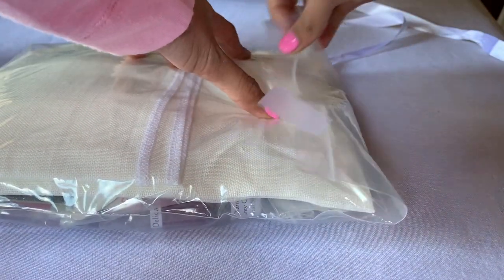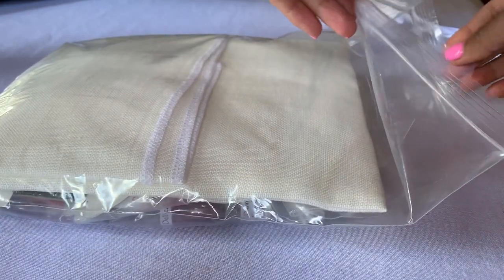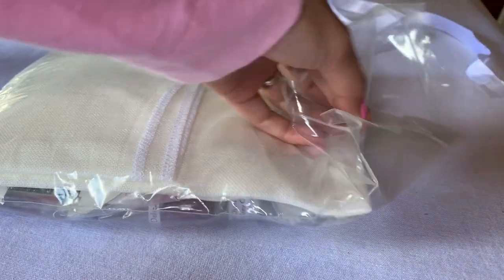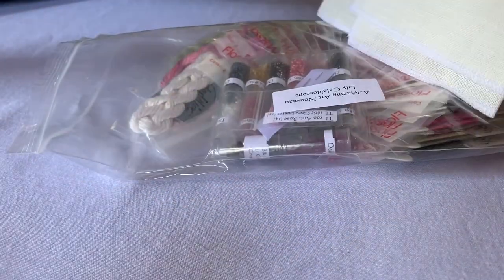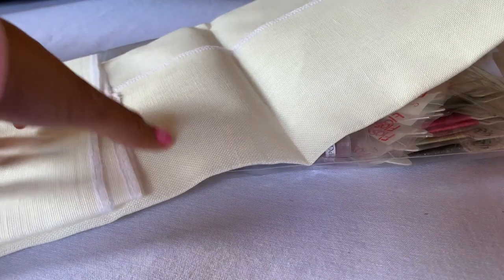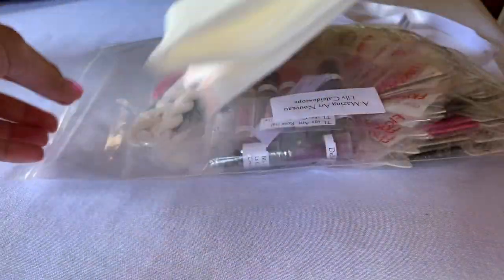Let's go ahead and untie the bow — oh my gosh, it's like unwrapping a present! I've actually decided to change the fabric count. It came with fabric, but I decided to change it to a 28-count because I feel like the beads will lay out prettier on the 28-count. She sent me a 28-count Belfast linen in antique white.